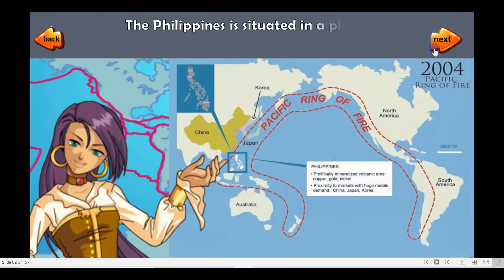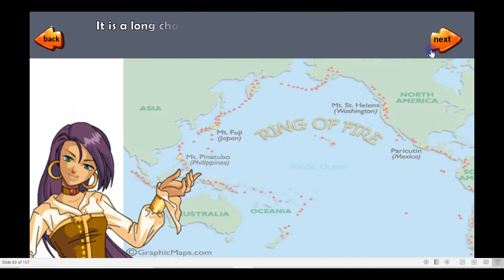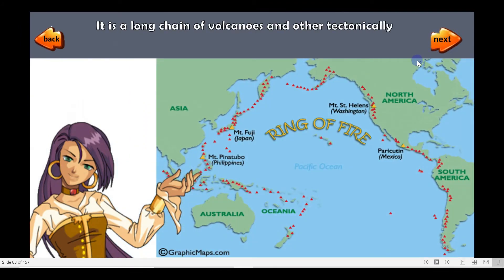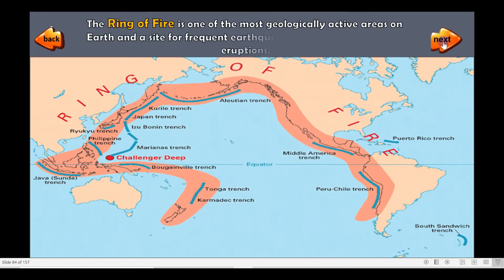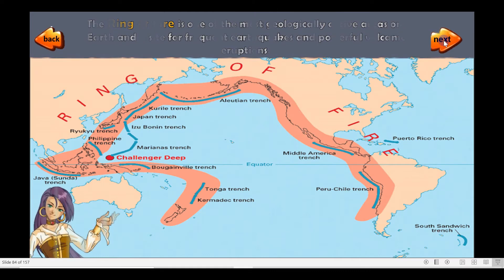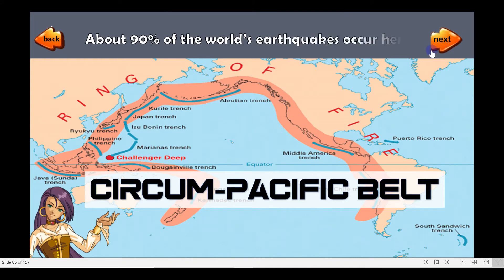The Philippines is situated in a place where plate tectonics are very evident — the Ring of Fire. It is a long chain of volcanoes and other tectonically active structures that surround the Pacific Ocean. The Ring of Fire is one of the most geologically active areas on Earth and a site for frequent earthquakes and powerful volcanic eruptions. It is also called the Circum-Pacific Belt. About 90% of the world's earthquakes occur here.